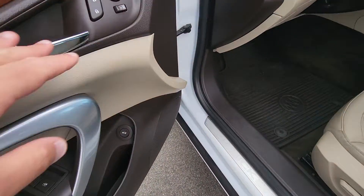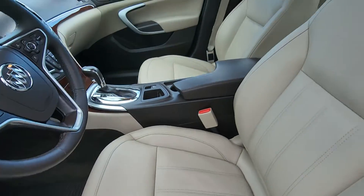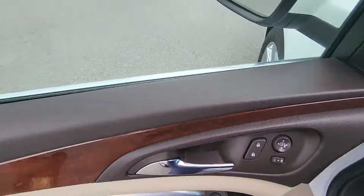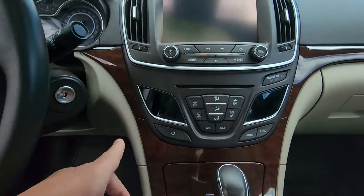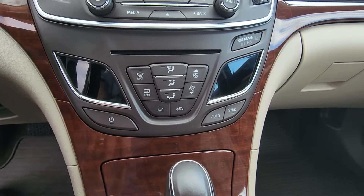Power windows, locks, and mirrors all right here, and then you've got your power trunk, your power seat, and sunroof.